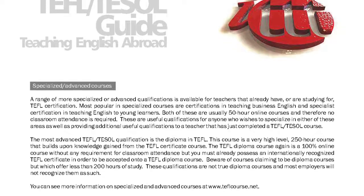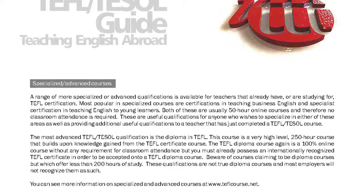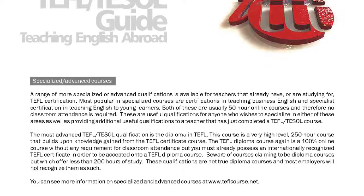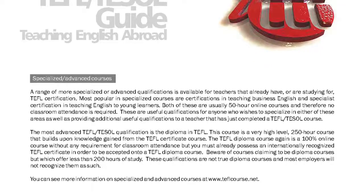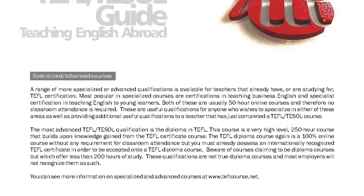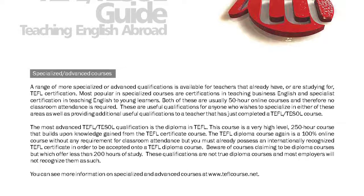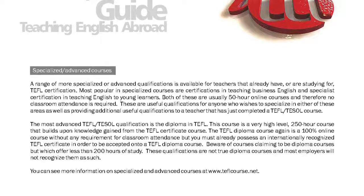Both of these are usually 50-hour online courses and therefore no classroom attendance is required. These are useful qualifications for anyone who wishes to specialize in either of these areas, as well as providing additional useful qualifications to a teacher that has just completed a TEFL or TESOL course.